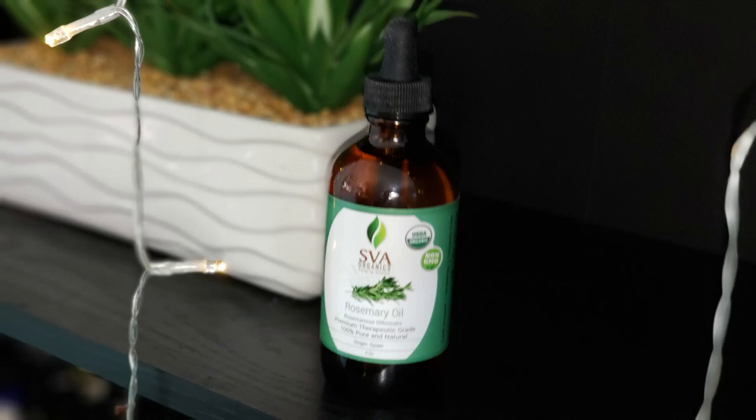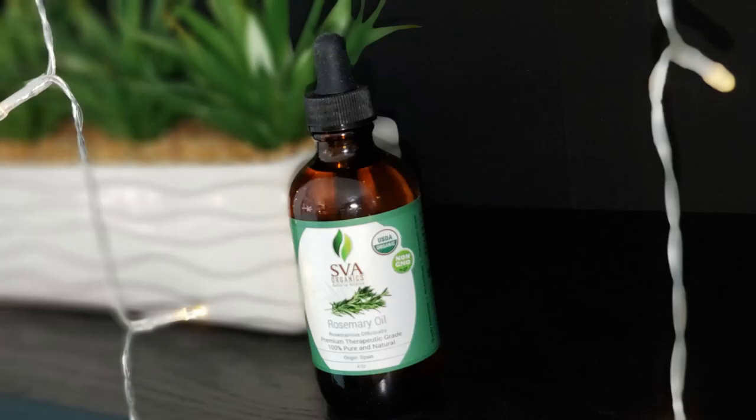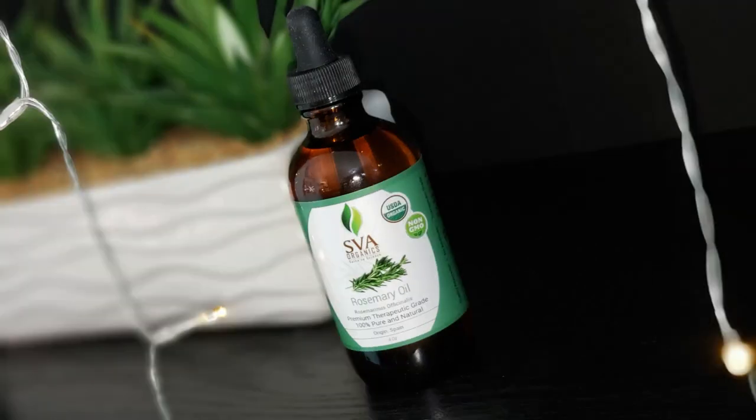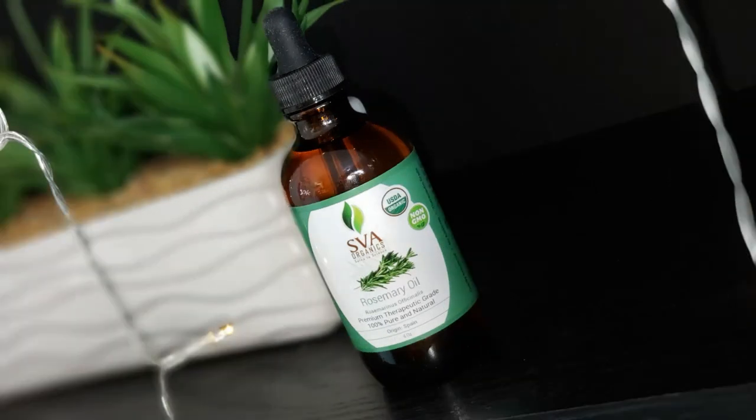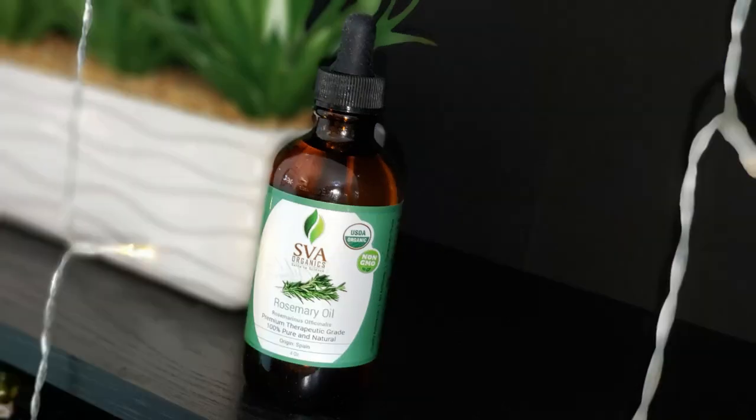Let's talk about rosemary oil for the skin and for other matters as well. It naturally lightens the skin, it's amazing for feeling light and relaxed, it combats scalp dryness, it relieves sore and tight muscles, and it's great for hair care and massage. So let's get into it.